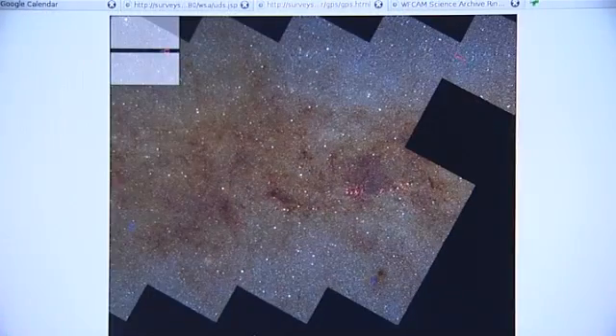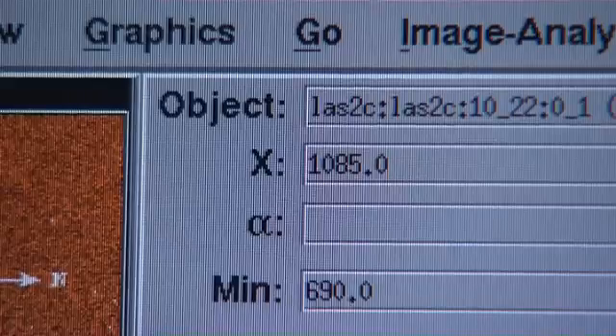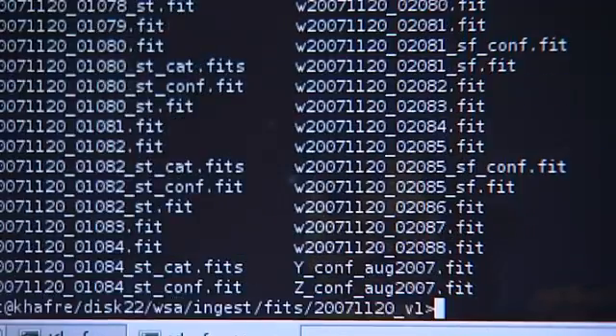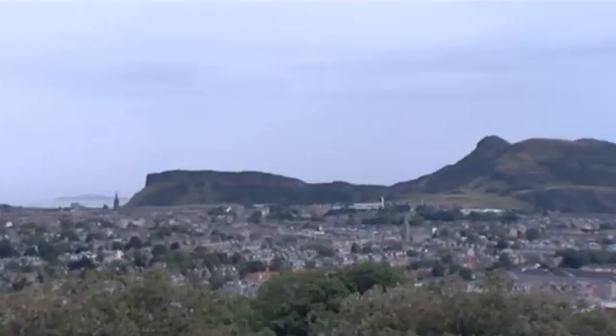We do this by a series of different steps. The first step is they do some early processing on the data, which then gets packaged into data tapes that then gets shipped physically to Cambridge in the UK. In Cambridge, they run algorithms on this data to actually produce a catalogue — a list of all the different positions and the properties of the different objects in this image. These products are then transferred to Edinburgh for storage in the archive.